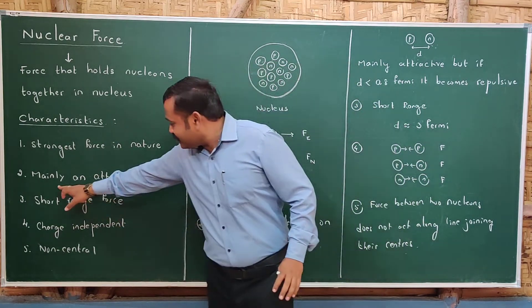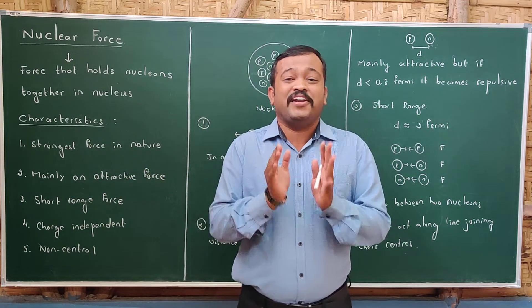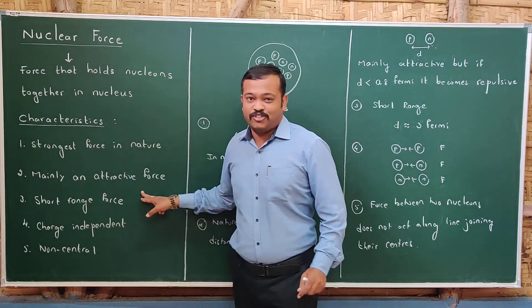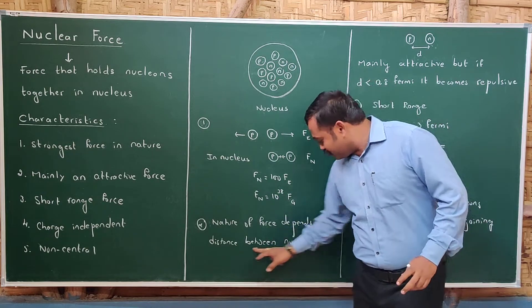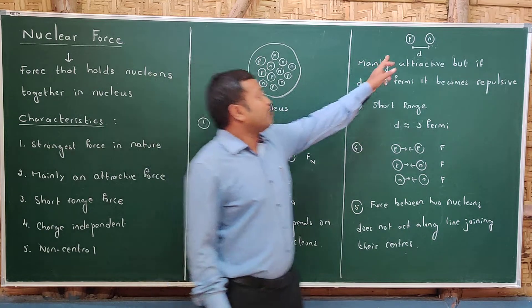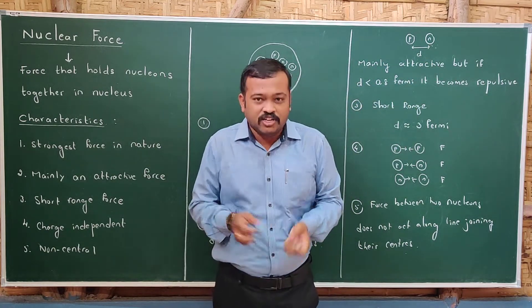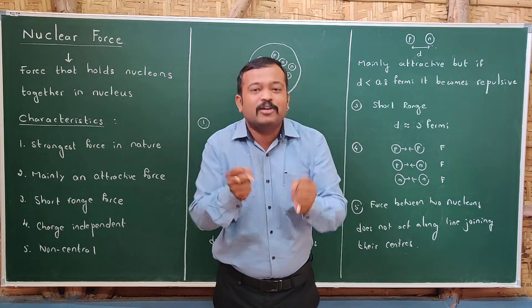The second characteristic is that nuclear force is mainly an attractive force. The nature of force is of two types: attractive and repulsive. Nuclear force is mainly an attractive force. The nature of this force depends upon the distance between the nucleons. Inside the nucleus, nuclear force is attractive. But if the two nucleons become too close, it will not be attractive — it becomes repulsive.